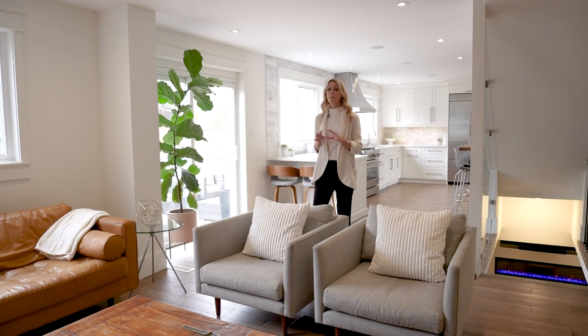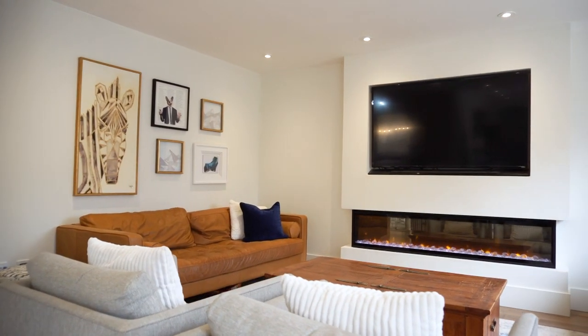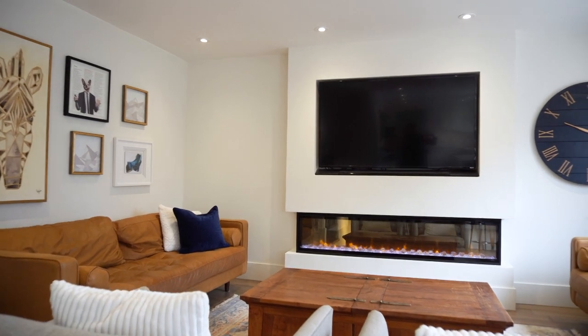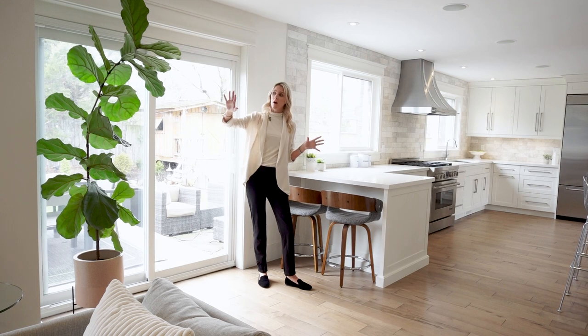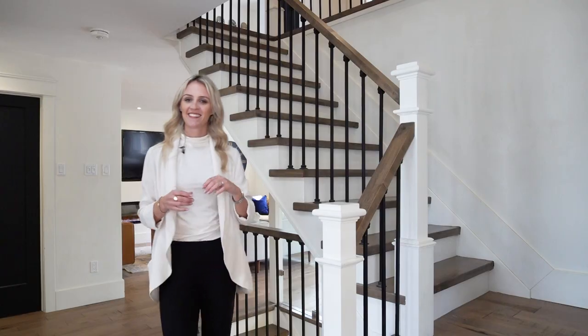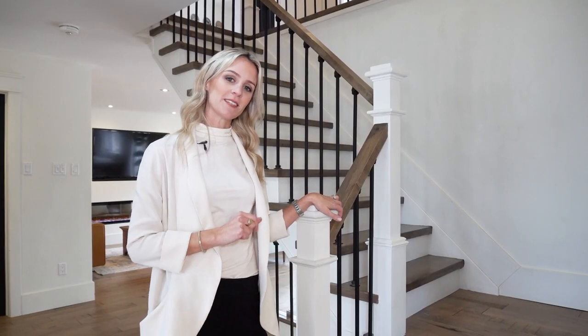This living room is completely open to the kitchen and the rest of the house. It features an electric fireplace, a built-in TV, and lots of pot lighting for extra light. Across the back of the main floor are newer windows and a newer sliding glass door. One of the many upgrades in this home is the staircase — let's go check out the second story.